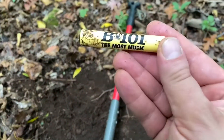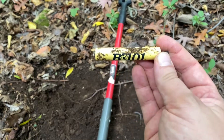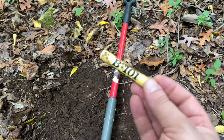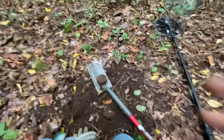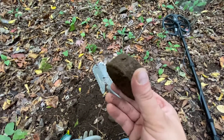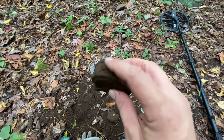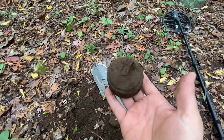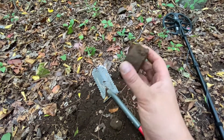Just found this B101 pink flashlight. I don't even know if that's a radio station anymore. Kind of cool. All right, on to the next. Right next to the B101 flashlight, I swung over again and found this thing. I have no idea what it is. I don't know if it's a can. I'll clean it up, see if I can identify it. If not, see you on the next one, guys.